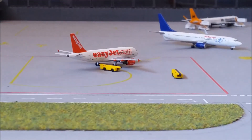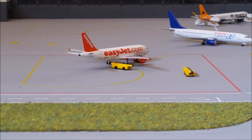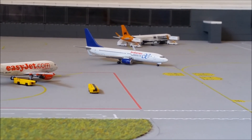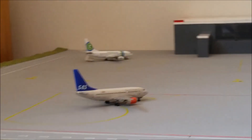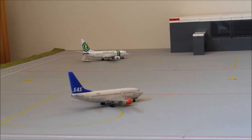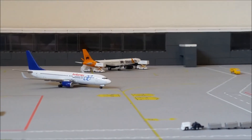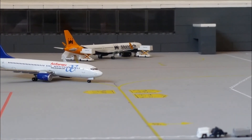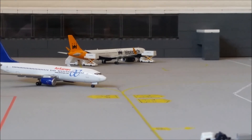Next to that we have an EasyJet A319 which came in from Liverpool. Just beyond that we have the Air Europa 738 which will be heading out to Barcelona, as you can see taxiing out. Then in the far distance we have a Transavia 737-700 heading out to Eindhoven. Beyond the Air Europa we have a Monarch A321 which came in from Birmingham, as you can see with the catering service vehicles — pretty much halfway through its turnaround process.